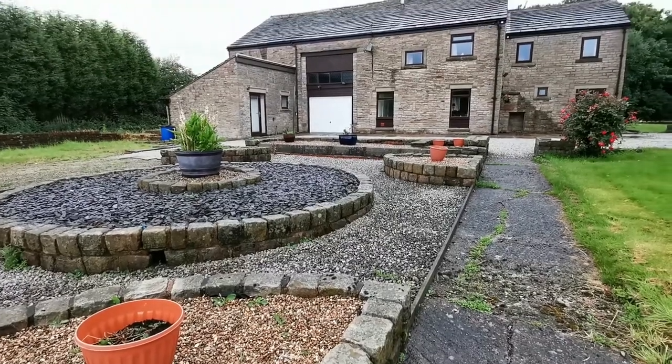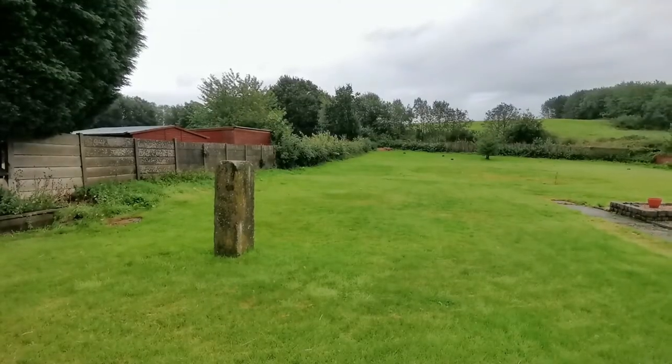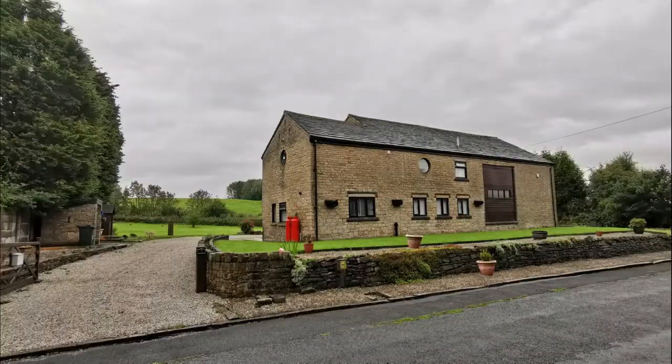There's an extensive and un-overlooked private rear garden. The plot size is just short of two-thirds of an acre. You can have an amazing garden here, or potentially develop part of it, subject to planning permission.